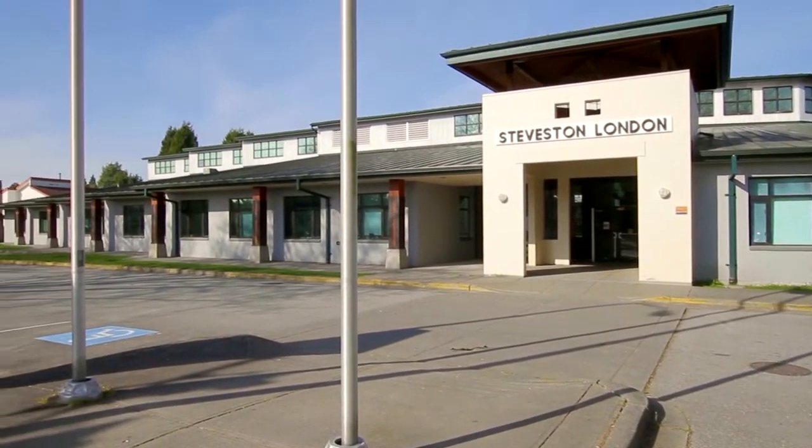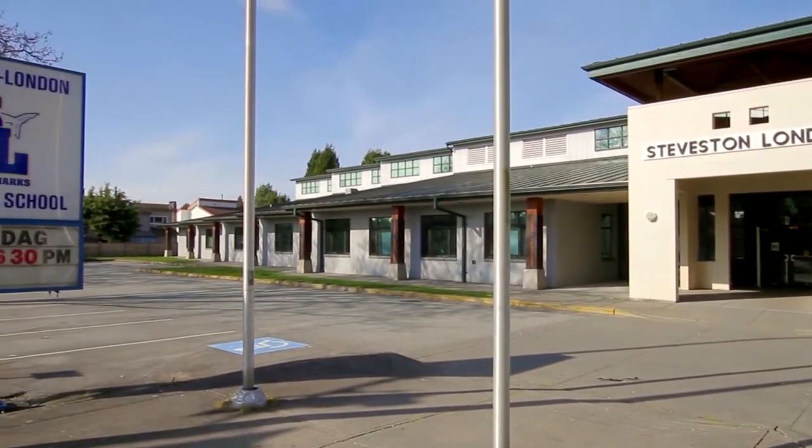This home is in the catchment for Steveston London Secondary and James McKinney Elementary.